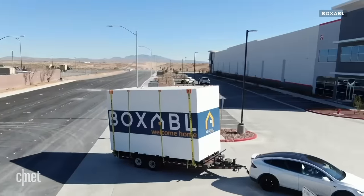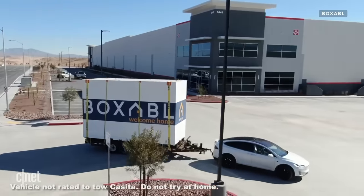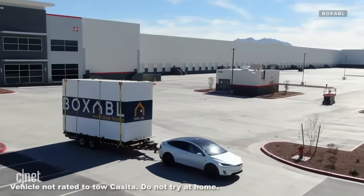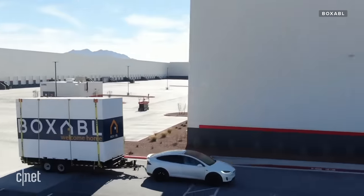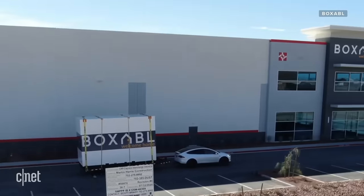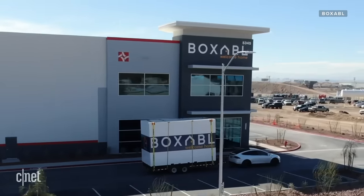We were very happy to receive actually two orders to provide military-based housing. I really expect that different branches of the government — local, states, FEMA — are all going to be very interested in this product and we hope that they'll be a very big customer of ours.